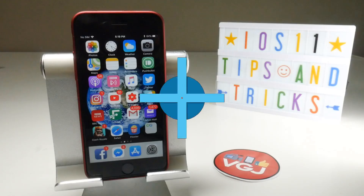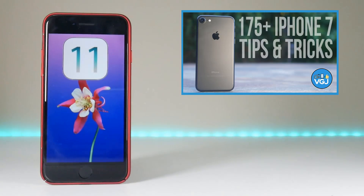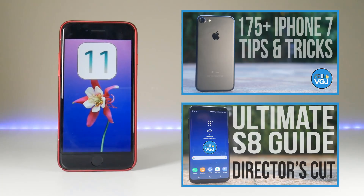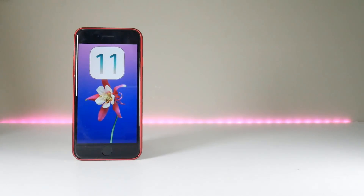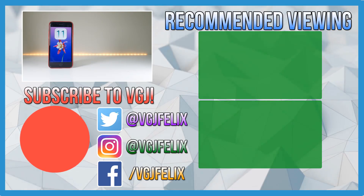If you enjoyed this guide to iOS 11 features, check out the other ultimate gadget guides on the channel, including 175 tips on the iPhone 7 and more than 200 tips on the Galaxy S8. If you found this video useful, please click the like button and leave feedback in the comments. Subscribe to Video Gadgets Journal for more tips, tricks, and guides.